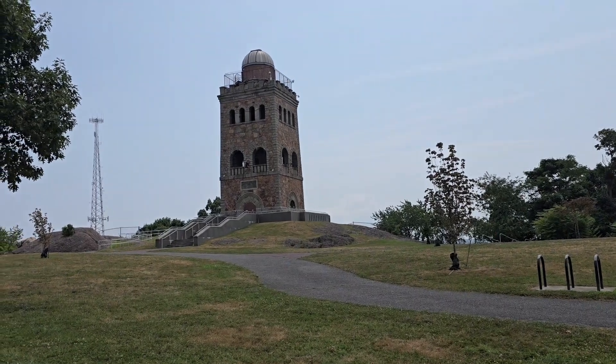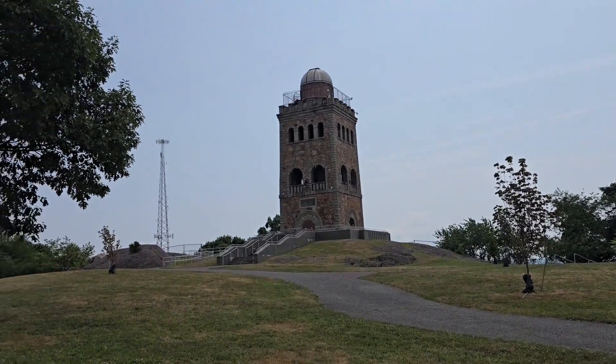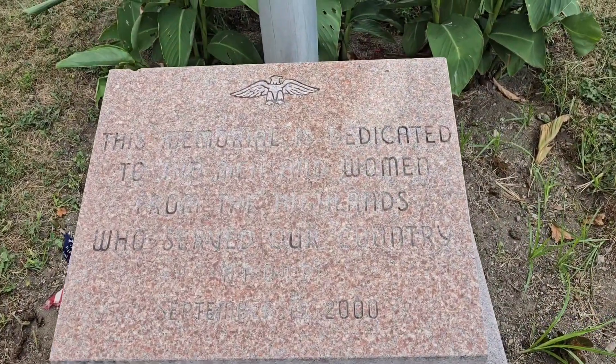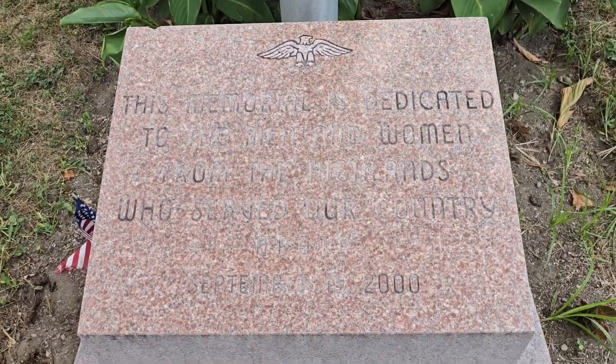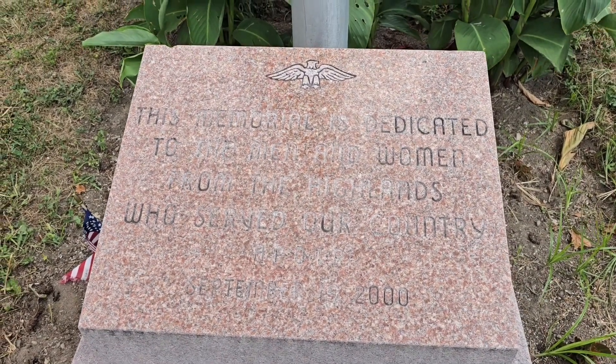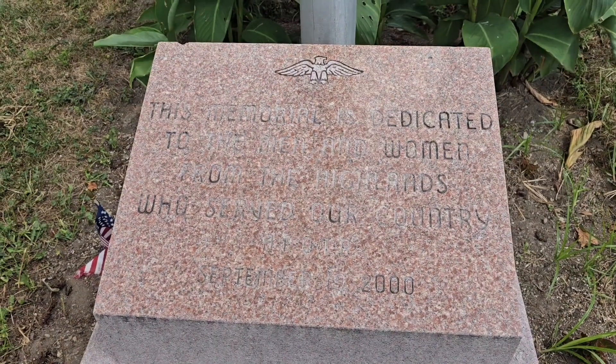The original was made of wood, but unfortunately they had a fire and they had to build a stone one. The memorial here is dedicated to the men and women from the Highlands who served our country, September 19, 2000.